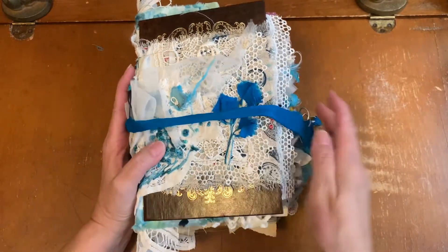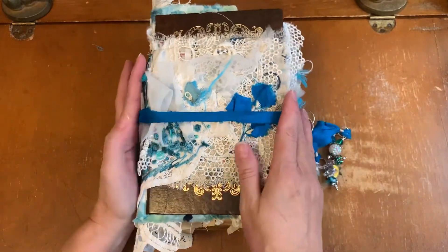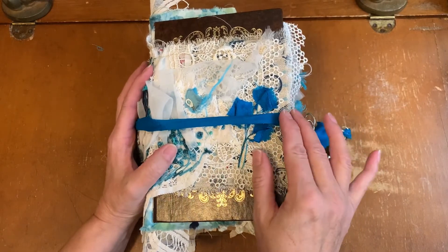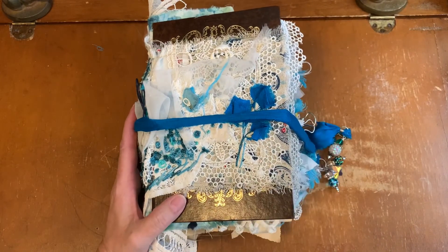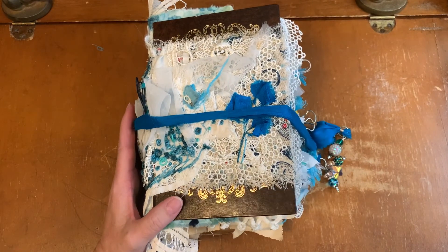So plainer books are in the works for this week. Edith Holden next week. Thank you so much for watching everyone. Bye for now.